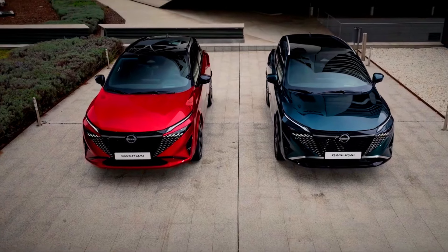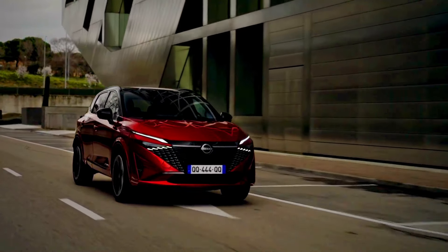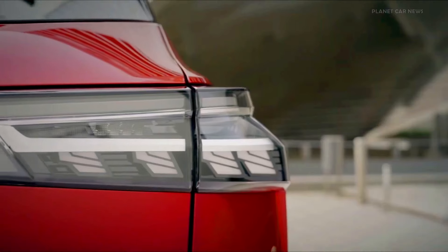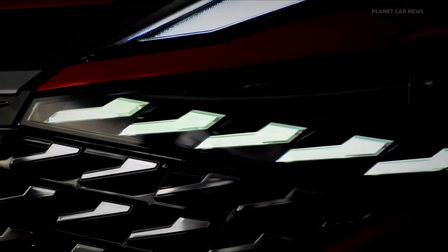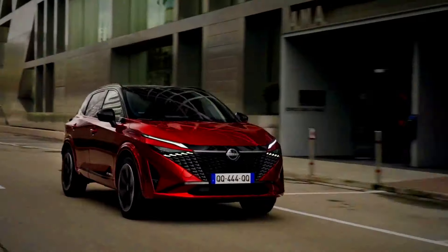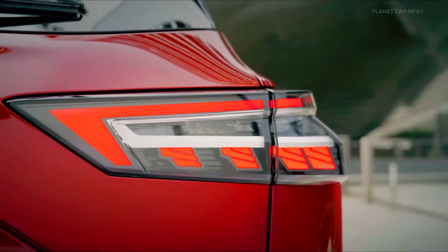Nissan Qashqai e-Power: Nissan's Safety Shield 360 suite includes features like automatic emergency braking with pedestrian detection, rear cross-traffic alert, and intelligent forward collision warning. Pro Pilot Assist may also be available for a higher level of autonomous capability.